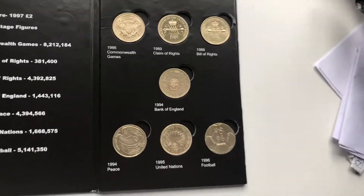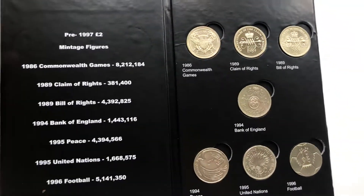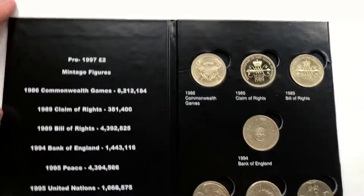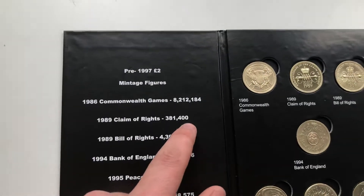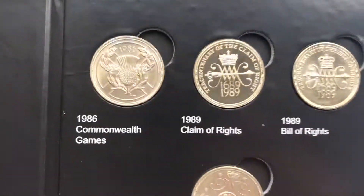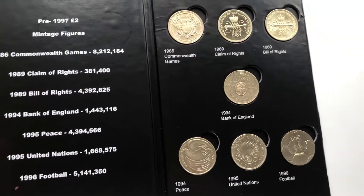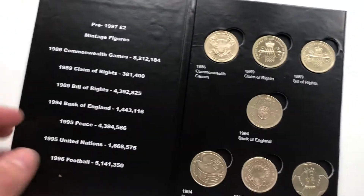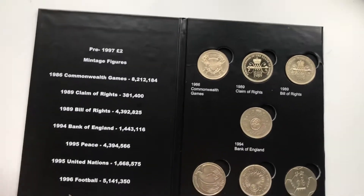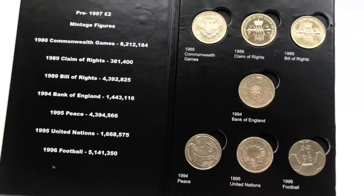They're not hard to pick up — there are tons of people selling them and tons of them out there. As you can see from the mintage figures, there are millions and millions of them, except for the Claim of Rights which had 381,000 minted, making it the rarest and nicest one. You can also buy silver proof versions — silver proofs are really, really nice. This is my album; let me know what you think of this set. As I said, eighty to a hundred pounds is the perfect price. You can buy them off eBay, Facebook groups, and places like that.